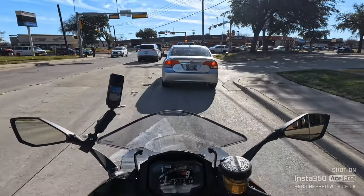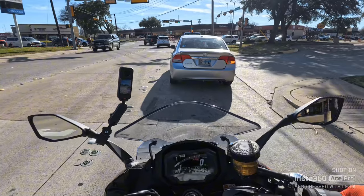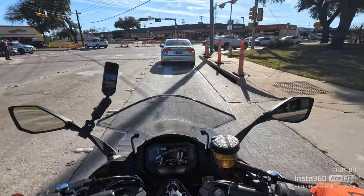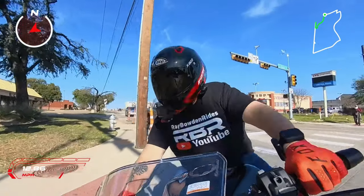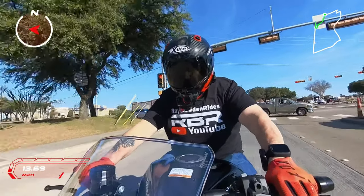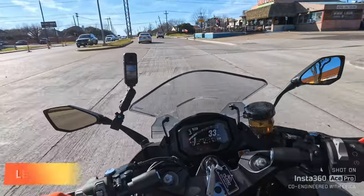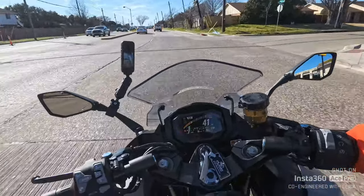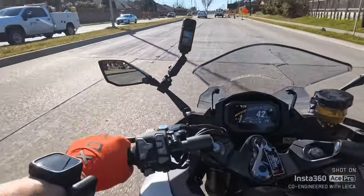It has cruise control. I thought the feet position were going to be a little bit higher from what I was reading online — I try to investigate the bikes a little bit before I ride them. Man, this thing is super smooth. That quick shifter is just butter, just pure butter.